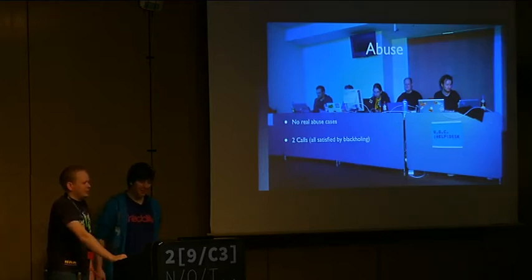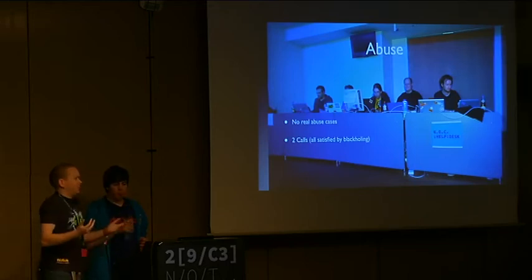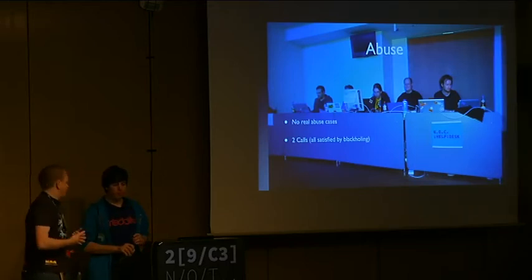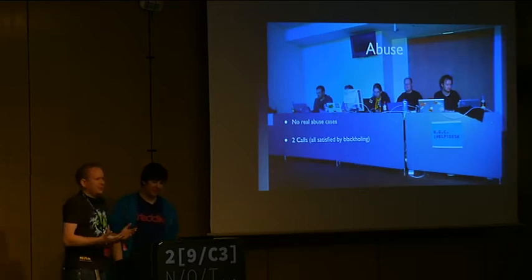What we do is offer the service and just make sure the Congress network never sends traffic to the complaining party anymore. If that satisfies people, that's fine by us. It's nice and easy — we don't even charge for it.